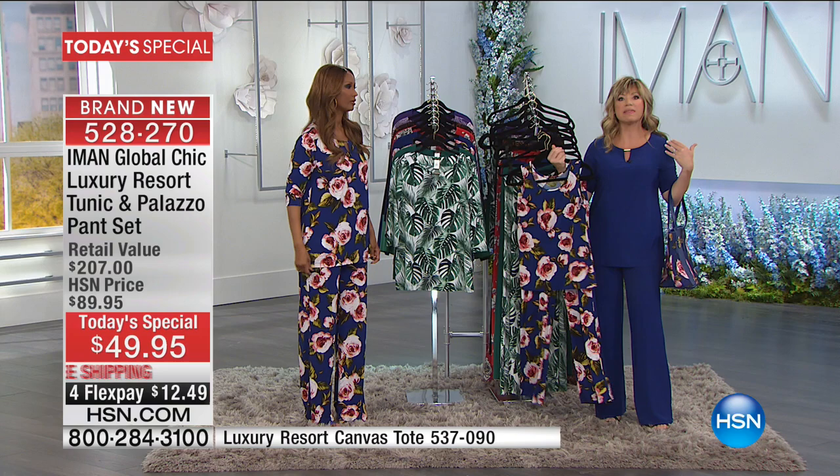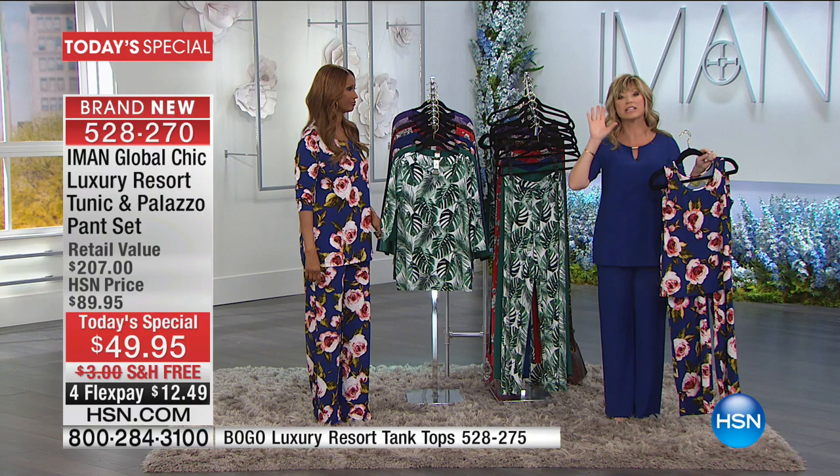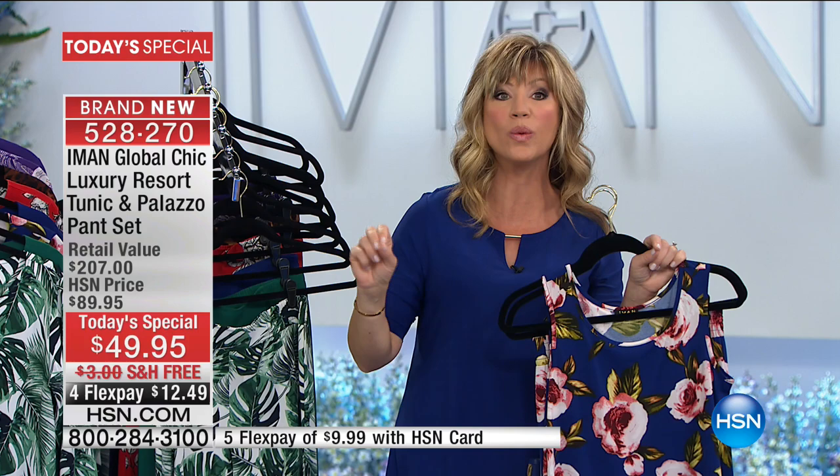If you open up the HSN card today, you'll get a $25 credit on your account, which brings it down to $25, and entitles you to an additional flex pay — but only for today. We love that you're loving the colors. If you want that green, you've got to be ordering tonight — that will be the first to sell out. The navy is the most popular, it's the workhorse color of our wardrobe.